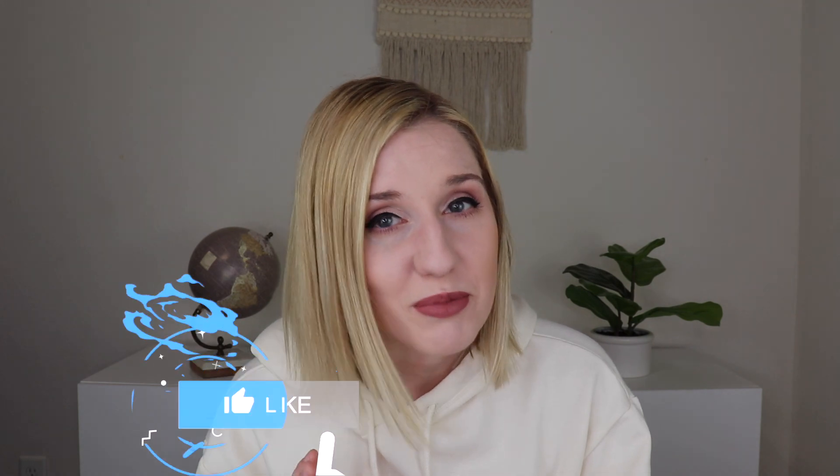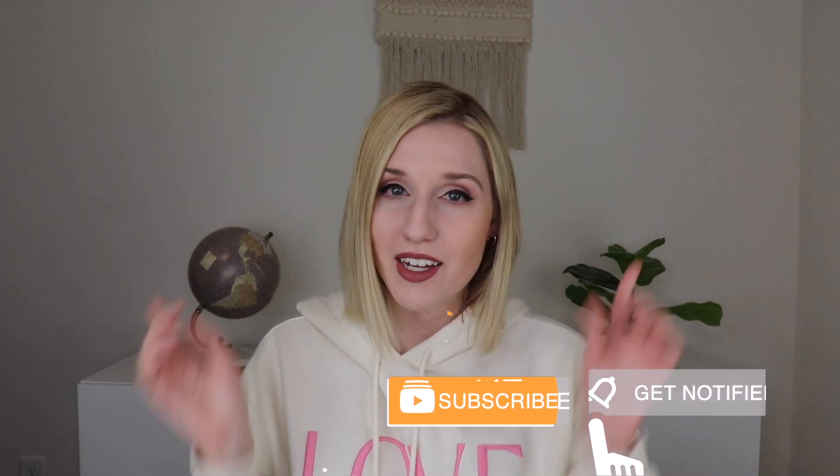If you're new to my channel, welcome. I do lots of different subscription box unboxing videos here. So if you're a sub box lover like me, or you just want to learn more about subscription boxes, go ahead and subscribe and let's get into the box.